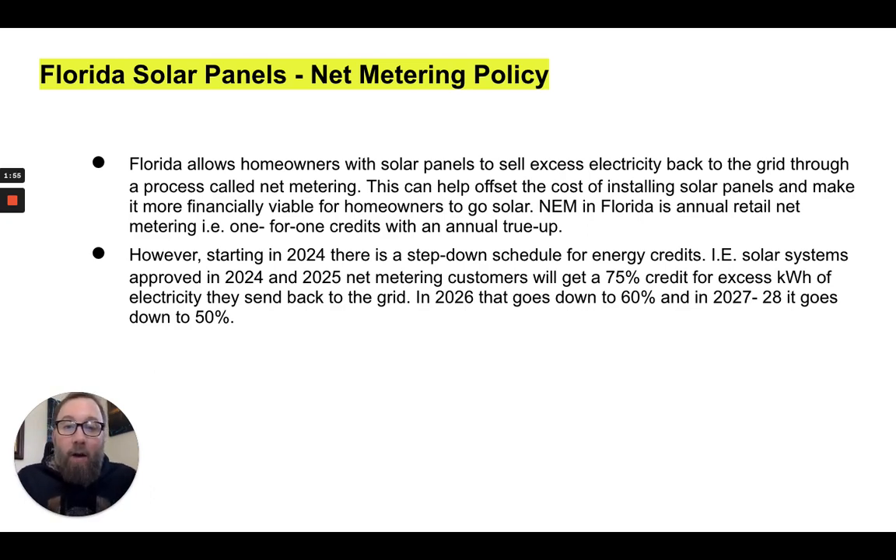However, starting in 2024, there is a step-down scheduled for energy credits. Solar systems approved in 2024 and 2025 will get a 75% credit — down from the current 100% one-to-one credit. In 2026, it goes down to 60%, and so on through 2027 and 2028. This means it's in your best interest as a homeowner in Florida to transition to solar energy sooner rather than later.